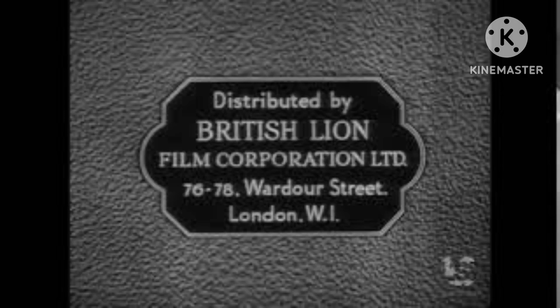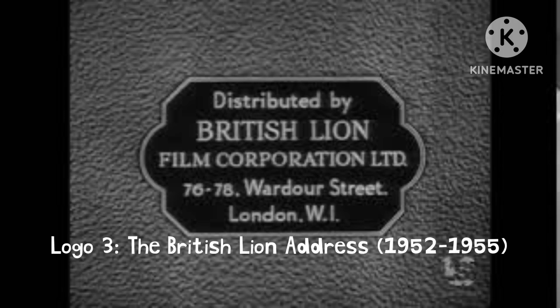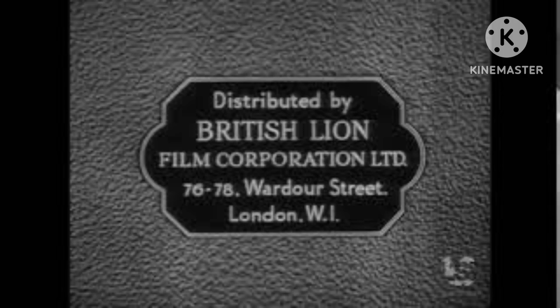The next logo is called the British Lion Address, used from 1952 to 1955. This one actually featured its address in London.